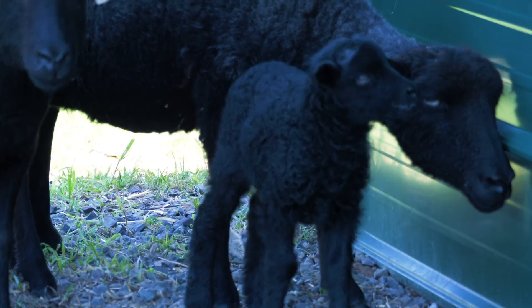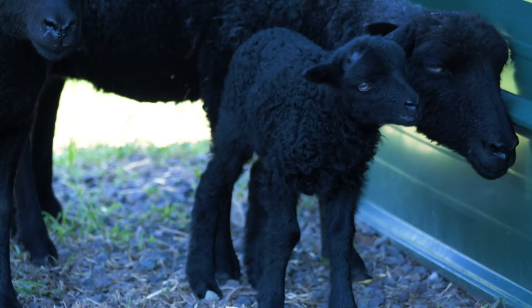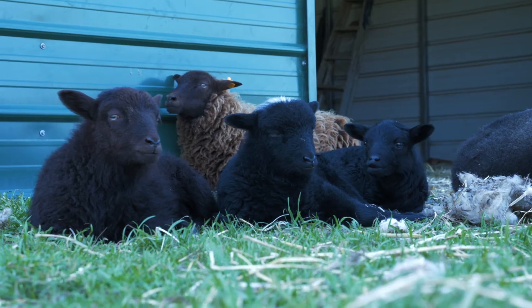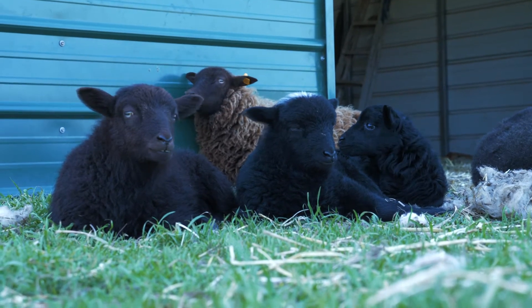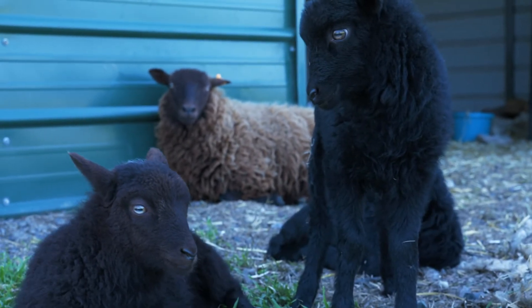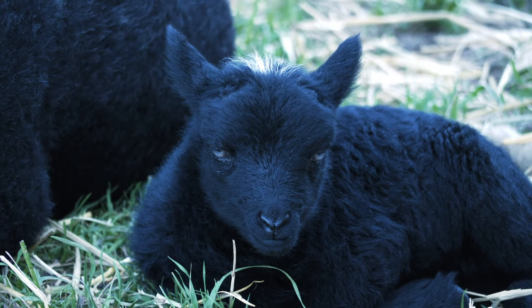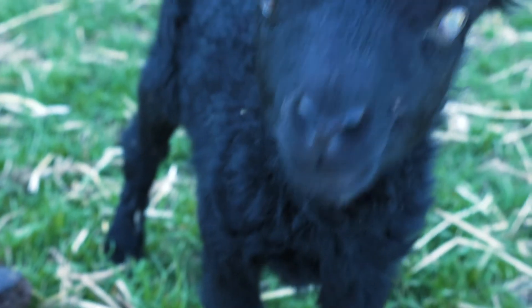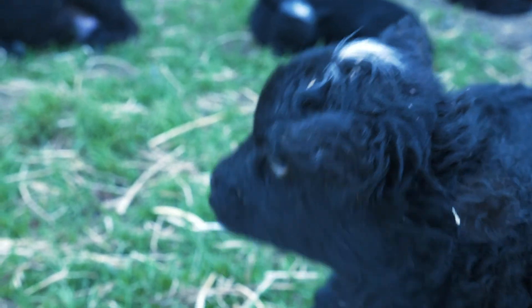It's very satisfying to see the relationship that grows between the mother and the baby, to see the lambs grow and develop, and to see the lambs play with each other and have fun together. I now can't really imagine not having lambs — that's just part of springtime. Like, what would I do with myself? I'd just have like a vacant hole inside of me.